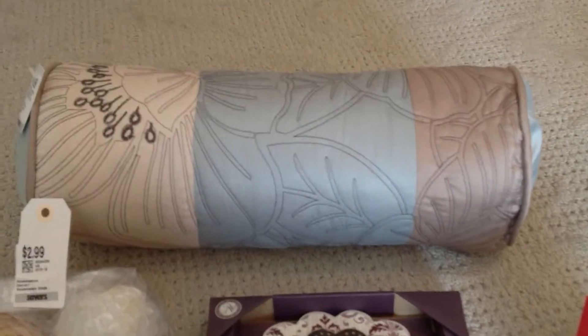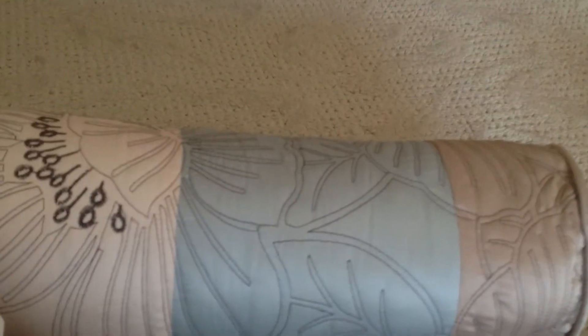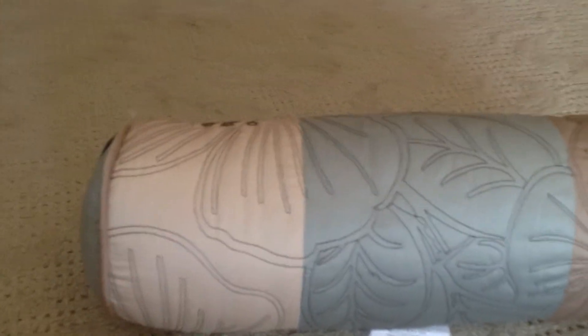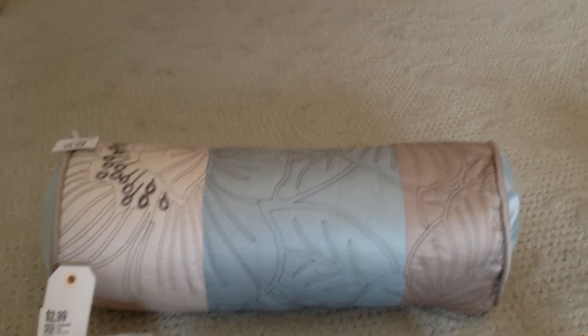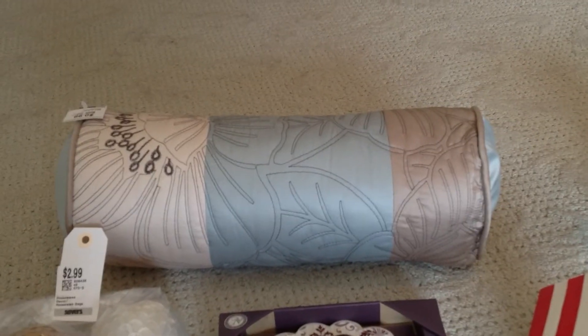The last item is this bolster pillow. These are the colors in my bedroom — I have a blue and a tan and a brown so I'm always on the lookout for something like this. It was in such great condition it literally didn't look like it had been used, and that was only $0.99. The pillows at the thrift store I go to are really no more than $2, and if you find the right one it's just such a great deal.